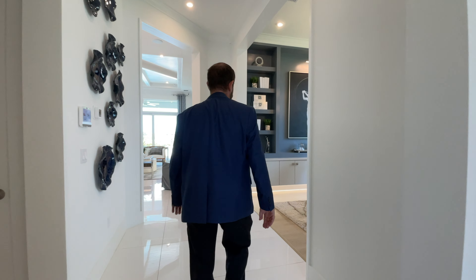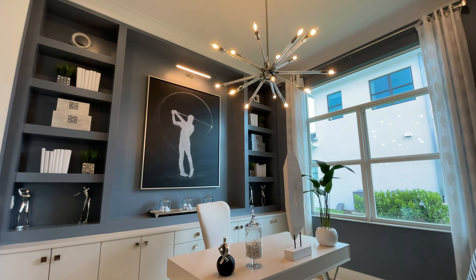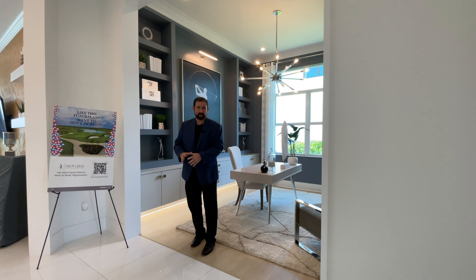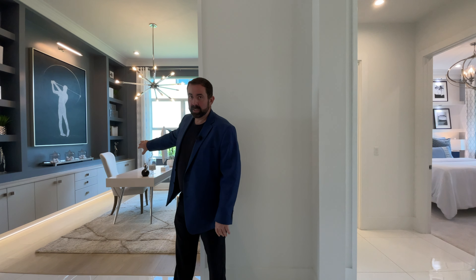Next door is the flex space, currently set up as a little office with a desk, TV on the far side, and accent walls. There's a really nice custom cabinet with lights underneath and floating shelves going all the way up — a great contrast with the grays and blues. There are several options here: you can add a double door to make it a private office or fitness room; you can combine the flex space and bedroom two into one secondary owner suite with a bathroom; or you can create an in-law suite with a separate living room connecting to the main house.